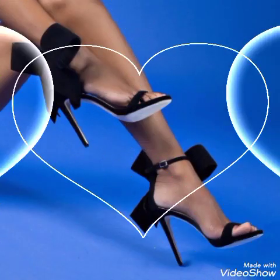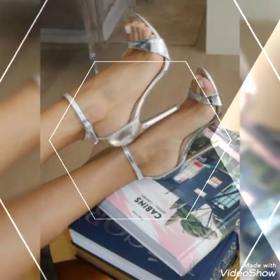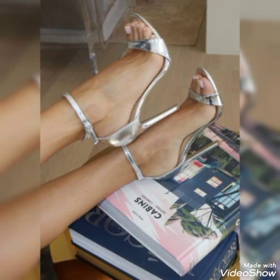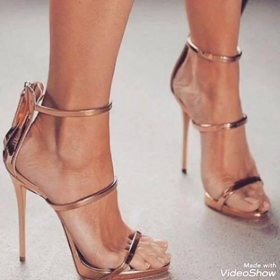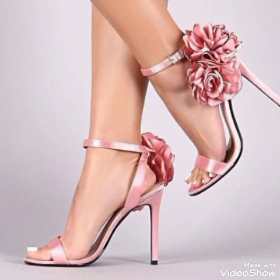Friends, if you want to buy them online, I will tell you the best websites from where you can buy these stylish high heel sandals online. You can buy them from Amazon.com, AB.com, and AliExpress.com.